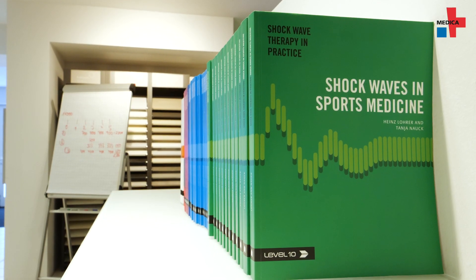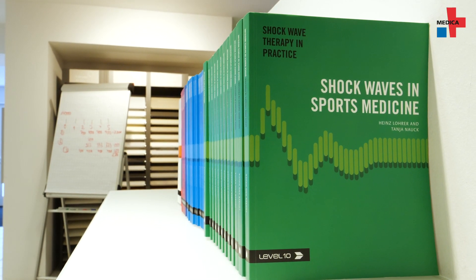Shockwave therapy is used in orthopedics and traditionally treats three applications. The first indication is tendonitis. This includes conditions such as heel pain or plantar fasciitis, lateral epicondylitis or calcific tendonitis. Another indication is myofascial pain syndrome, which refers to trigger points and muscular pain affecting the entire musculoskeletal system.